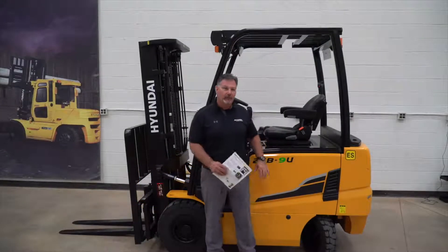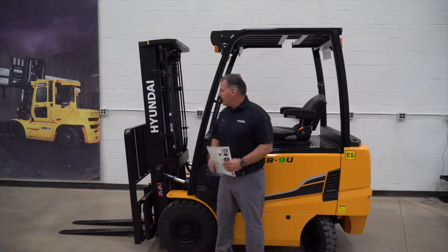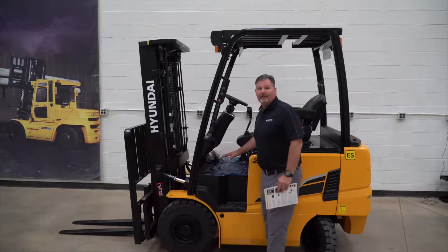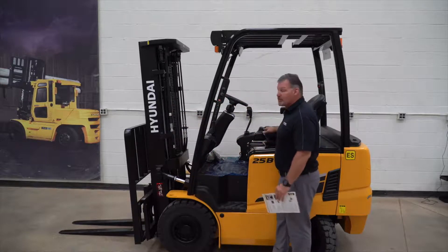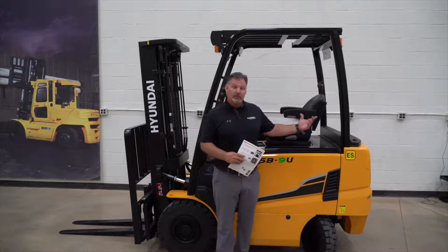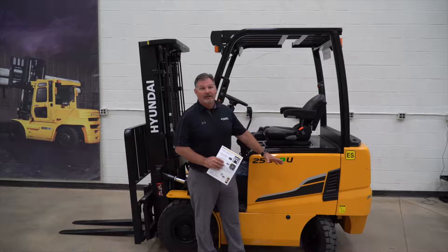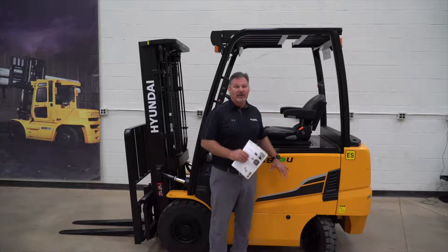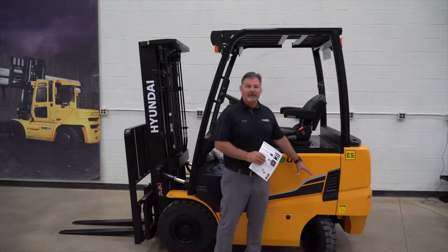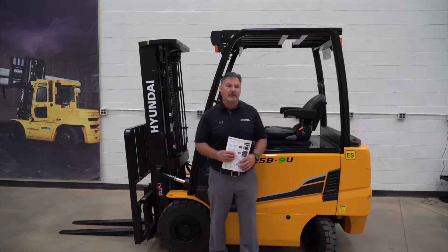That wraps up our demo for the 25B-9U. Don't forget to emphasize a few key things: one, beefy front end — going to get the job done; two, great ergonomics in the cab with a lot of standard features, including the full suspension seat and the 4.3-inch dash display which accommodates the optional rear-view camera. The electro-hydraulic steering and the Continental tires together give this truck 30 to 40% better efficiency. And finally, the beefy steer axle with tapered roller bearings is going to last a long time, keeping that cost of ownership low.